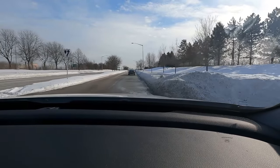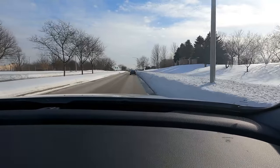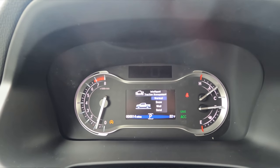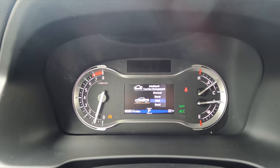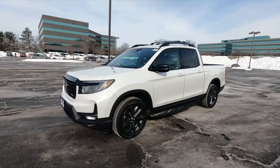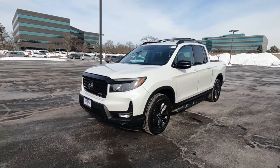With snow on the road, the Ridgeline lets you select front-wheel drive or all-wheel drive. In AWD there's terrain management with Normal, Snow, Mud, and Sand modes — each tweaks the AWD system, traction control, and can engage the electronically locking rear differential. With all that, you can pretty much go anywhere. I've never gotten stuck in my Ridgeline, even in some difficult mud and snow situations — I've always made it out just fine.